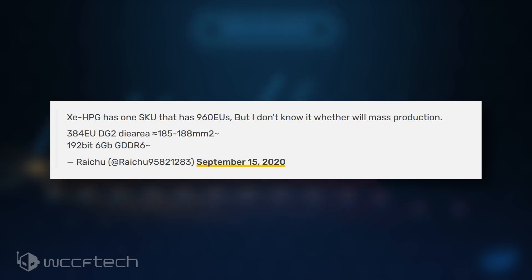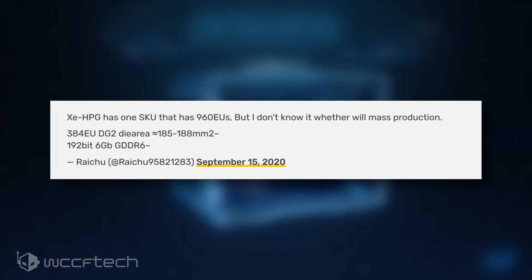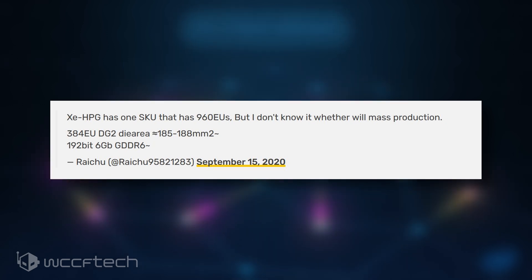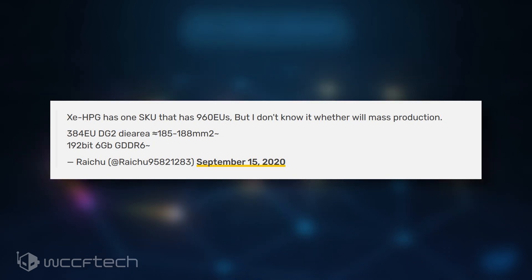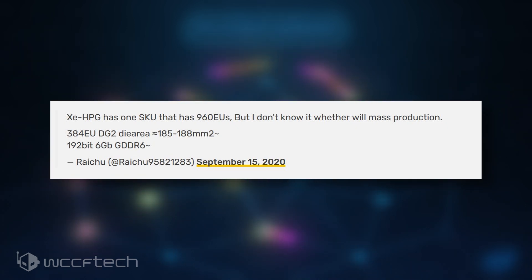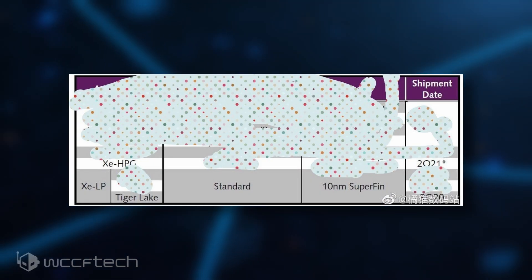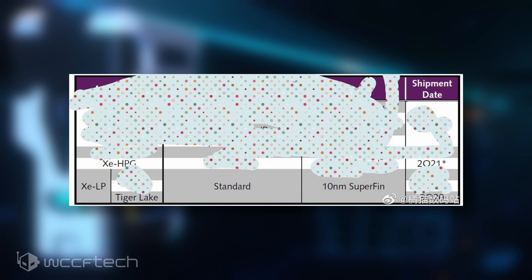Intel has previously confirmed that XeHPG will have one tile and the biggest tile we've seen is 512 EUs, so that could theoretically be the maximum for the company as implied. If this rumor turns out to be true, then it might be that Intel is deciding to change direction and go with a binned version of a two-tile concept — so 430 EUs each — which is indicative of a binned die from XeHP.